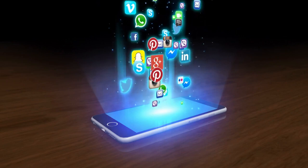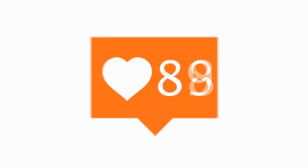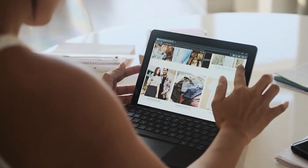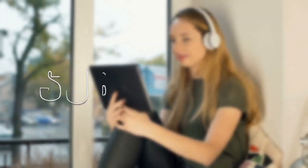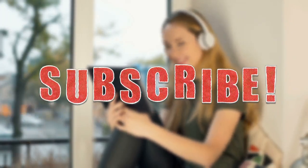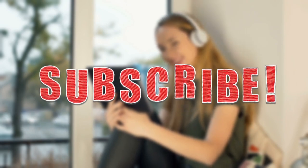Relax — you needn't bother with online media supporters. You shouldn't be a powerhouse on Instagram. You needn't bother with a site or partner marketing. Watch this video until it's done, and remember to press the subscribe button and turn on the notification bell, since we upload videos that can make you rich by sitting idle.